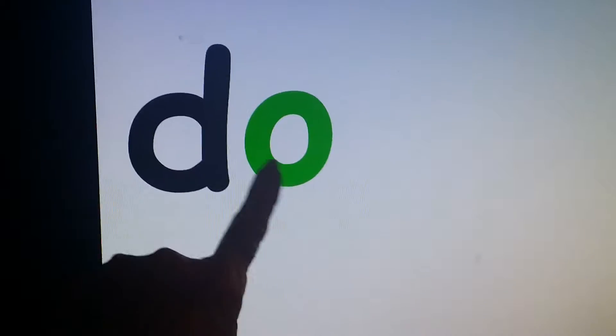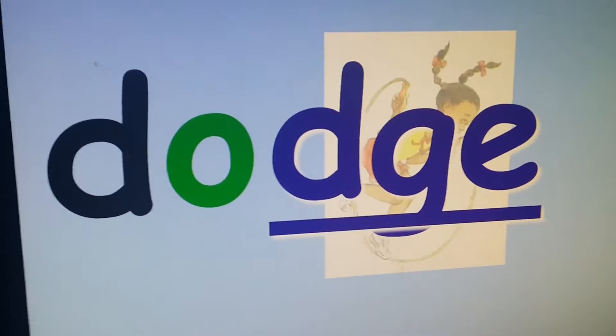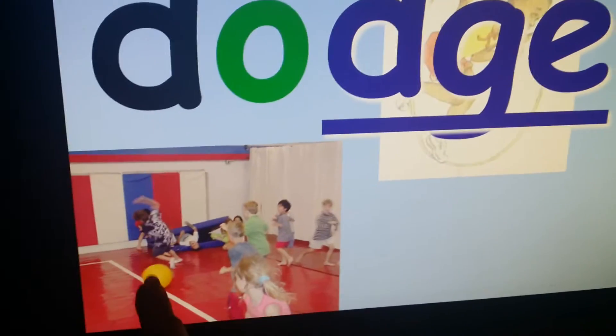It's D, A, J — dodge. And dodge means to get out of the way. If you play dodgeball, you try to get out of the way of the ball.